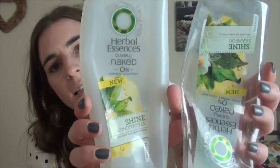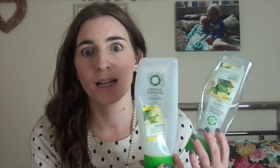We have the shampoo and conditioner - these are the Naked 0% and I really liked them. I like to switch up my shampoo and conditioner quite frequently because my hair gets too used to products and then they just don't work. But this is really clarifying - a great clarifying shampoo to get rid of all the build-up in your hair. You can find this in Asda and it's really cheap.